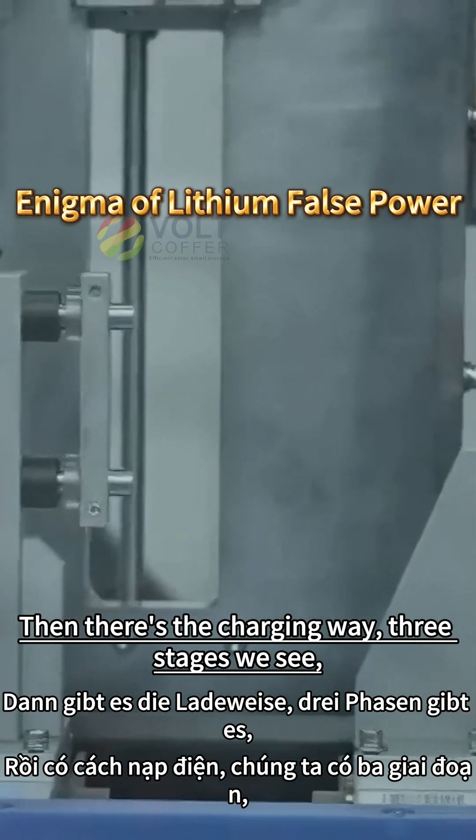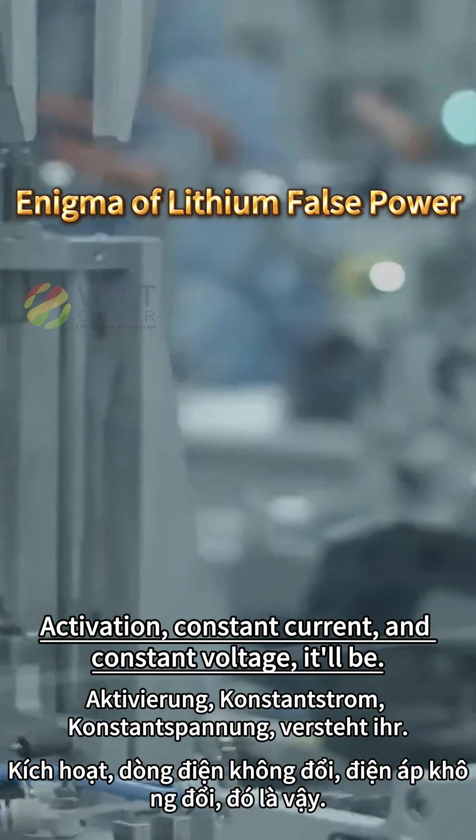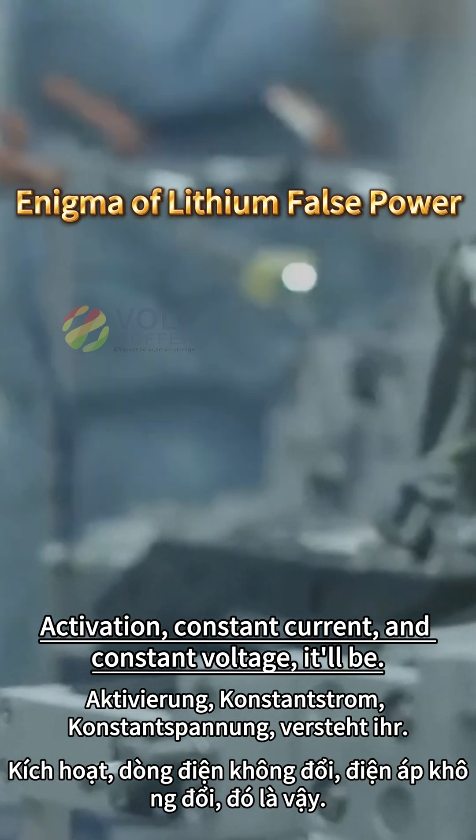Then there's the charging way — three stages we see: activation, constant current, and constant voltage it'll be.